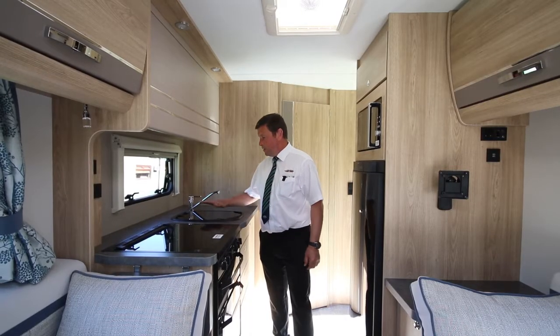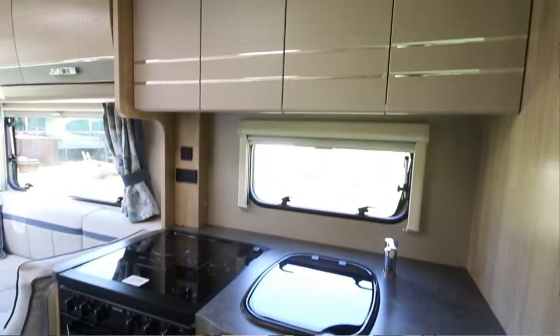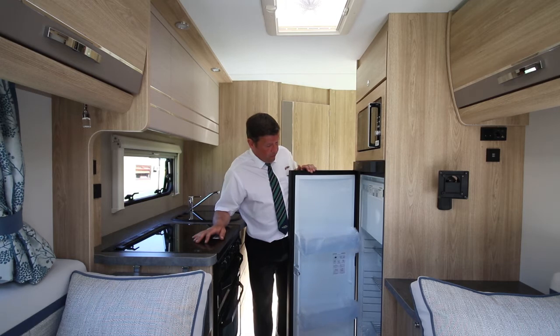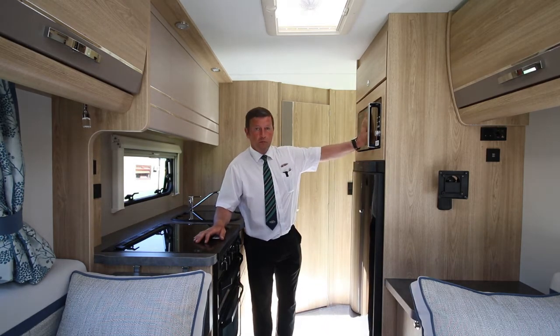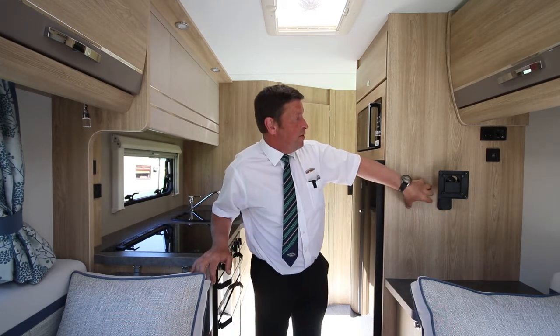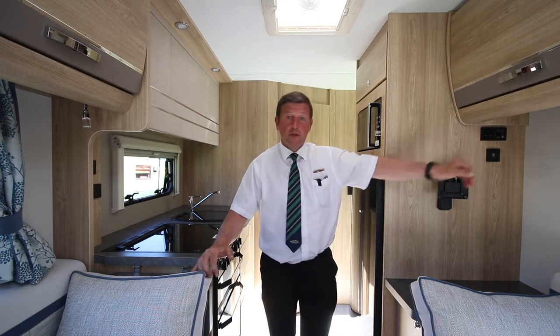We're now in the kitchen area — good sized sink, domestic style cooker with 3 gas burners and 1 electric hob. To my left there's a generous sized fridge freezer, an onboard microwave at a sensible height, a dedicated TV area, and as part of the Chatsworth pack, 2 USB charging points.